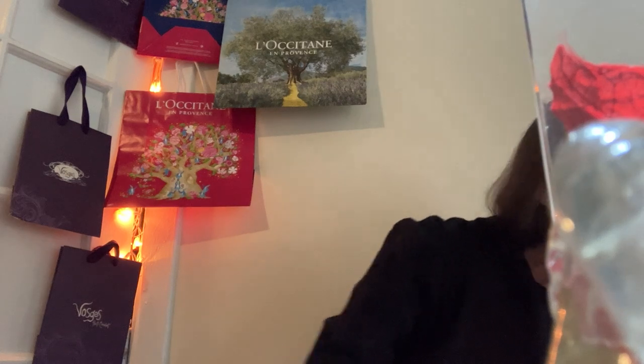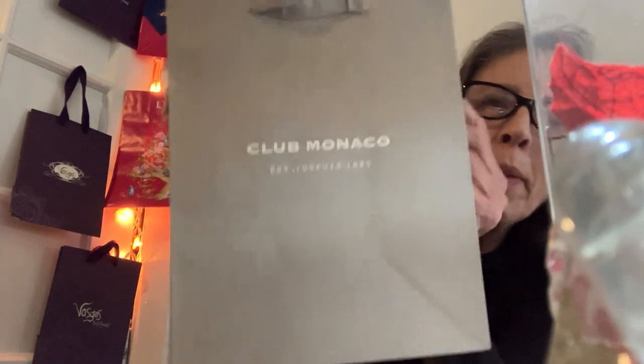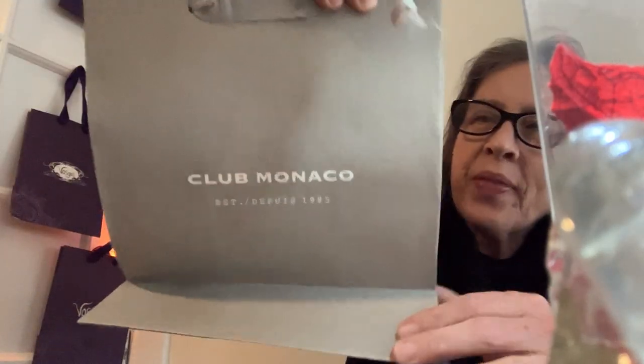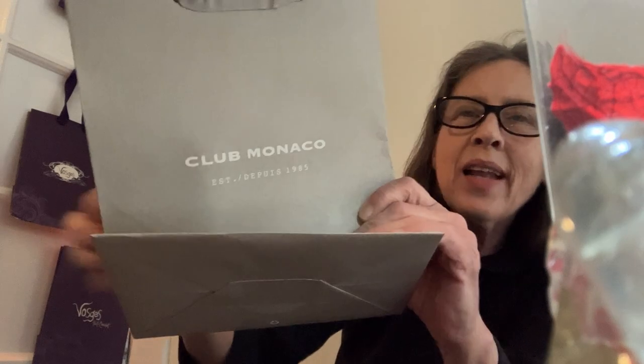Hey, it's Nancy with episode 89 of The Bag Show. Here's a bag from Club Monaco. I don't really know much about that, but they're telling you they were established, debuted in 1985.